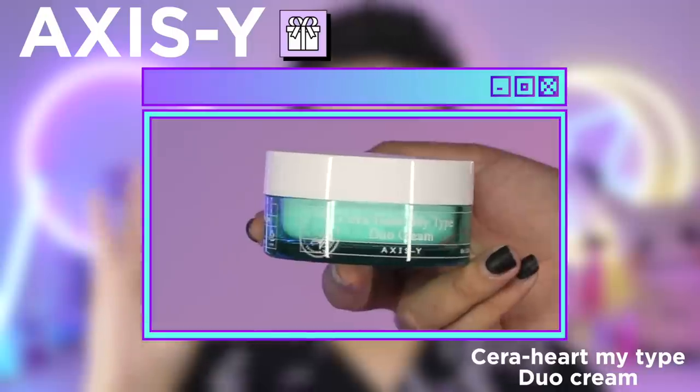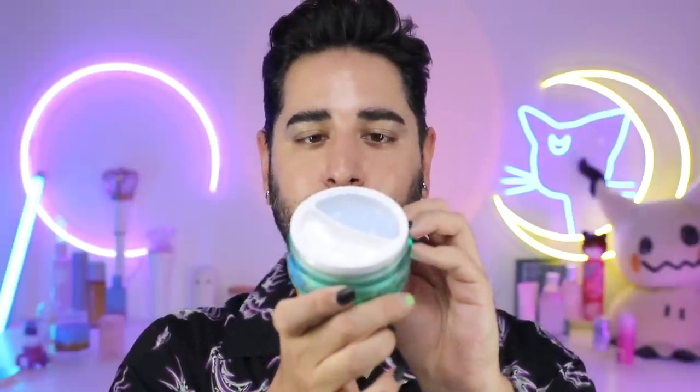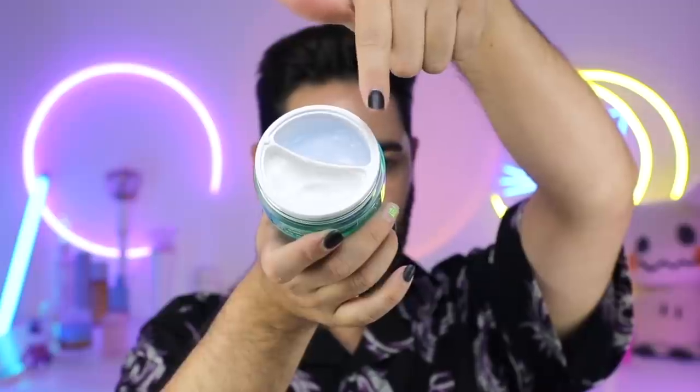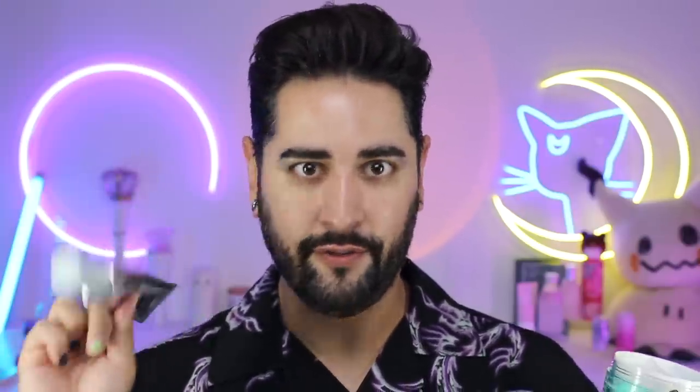Speaking of combination skin, I was meant to share this moisturizer with you ages ago — this is my second tub. This is the Sarah Heart My Type Duo Cream by Axis Y. It's a duo moisturizer: we have the Ceramide U-Zone Cream, a rich moisture for drier areas, and the Heartleaf T-Zone Cream, supple hydration for oilier areas. This is perfect if you have that drier U-Zone along the sides of your face and drier, more irritated cheeks. The Heartleaf T-Zone Cream is super lightweight. You can also use the gel one all over your face in summer, and the heavier U-Zone one all over your face in winter. It's great for your neck too.